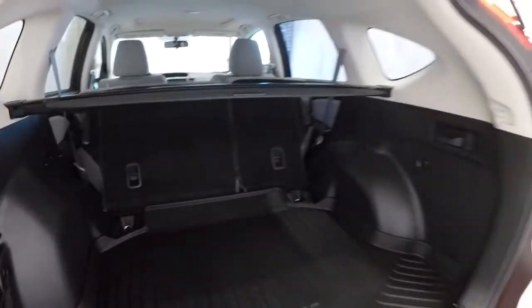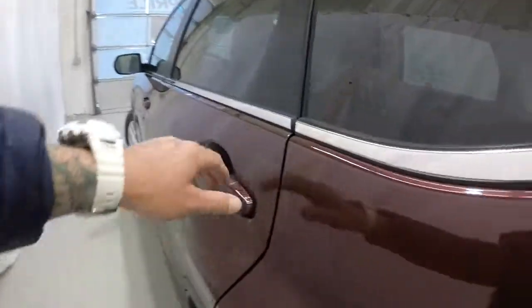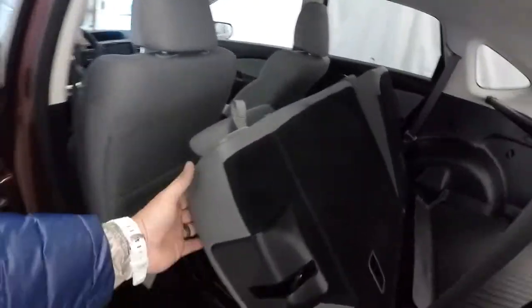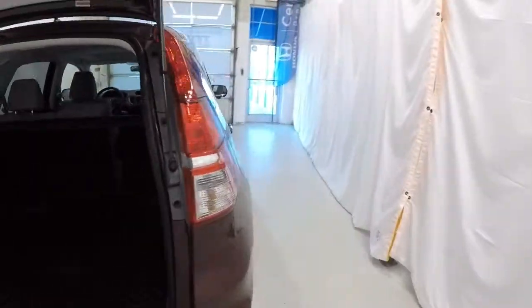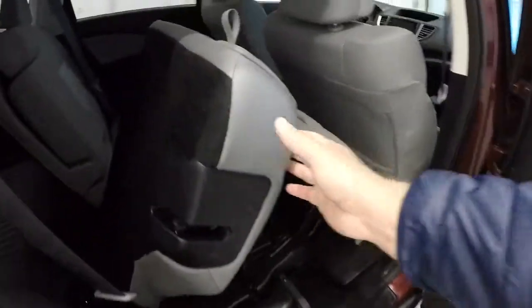Same thing on this side. You can really see it opens up back here. The seats are light but very durable. You simply just lift them back up and they click into place. Same thing on this side.